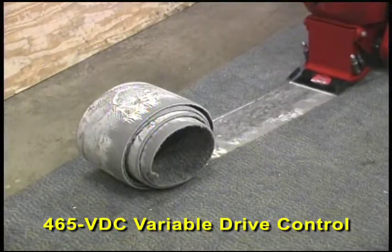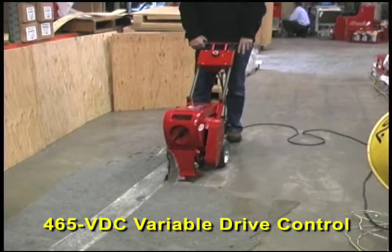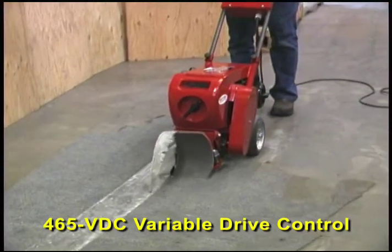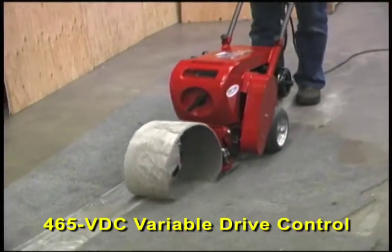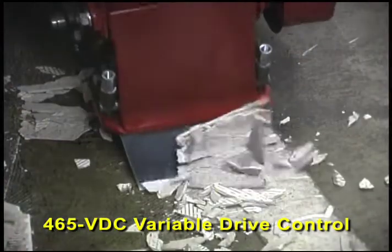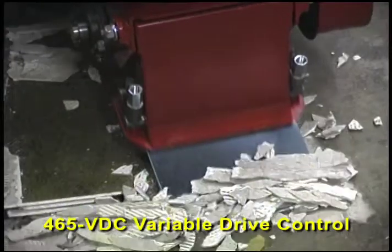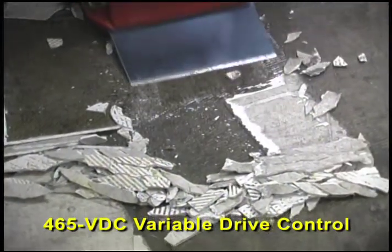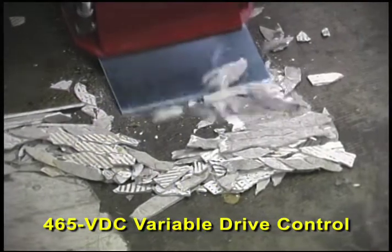Why is variable drive control important? Well, if the material you're removing is coming up easy, you can just speed up the machine and plow right through. On the other hand, when the material is really stuck down, you can slow down to let the machine's back-and-forth action dig into the material without jumping over the top of it.